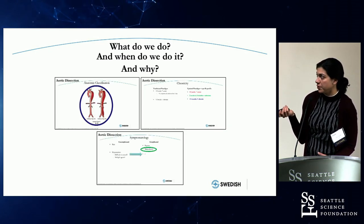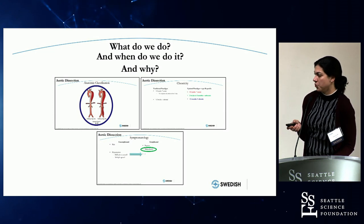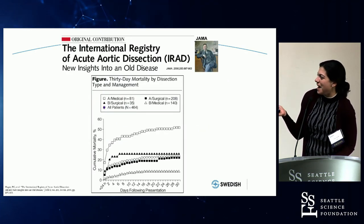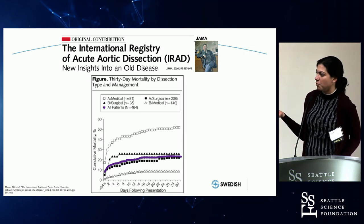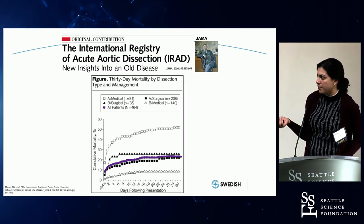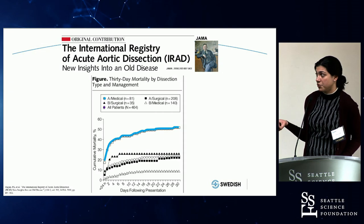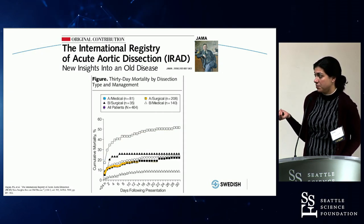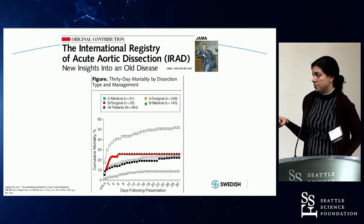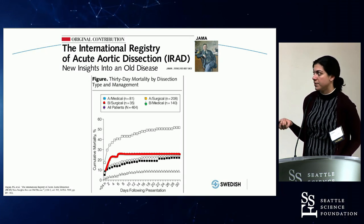So what do we do, when do we do it, and why? A lot of treatment paradigms were based on early IRAD data that's almost 20 years old. All-comers had a pretty high 30-day mortality — just over 20%. We knew that if you treated type A's medically, they died; surgically, they did all right. Initially, we thought that if you treated type B's medically, they did all right, and if you treated them surgically, they died. That's the data set that's really changing over the past five years.